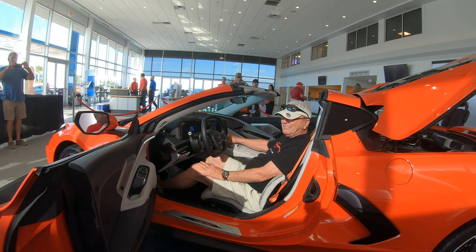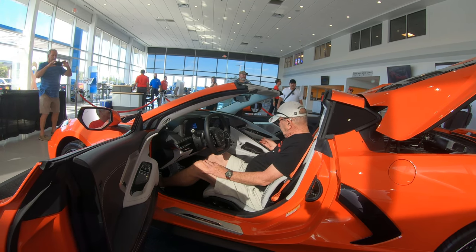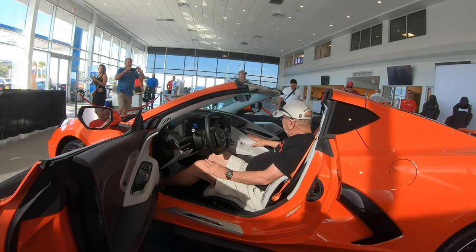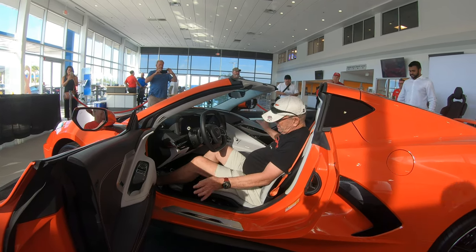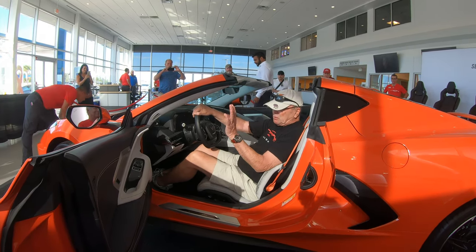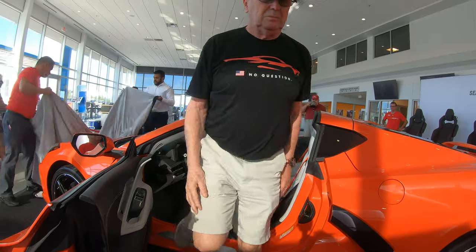Beautiful. And of course this thing that everybody talks about — it's also a good storage area. Heated and cooled seats. All of the things you want. Very, very nice. The car's beautiful. Easy to get in — that's what I like. Very simple to get in, piece of cake.